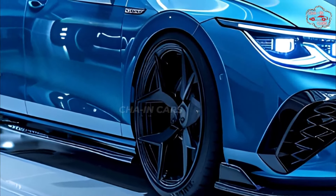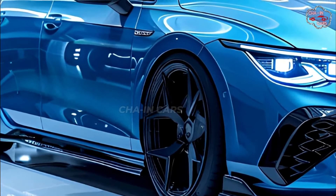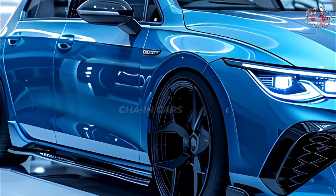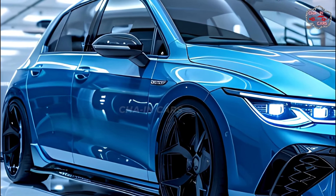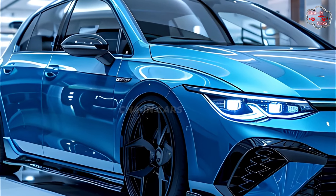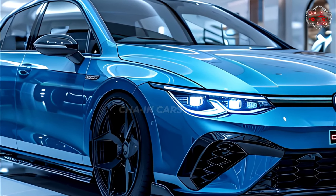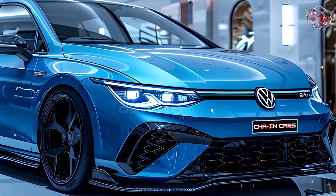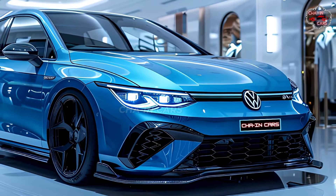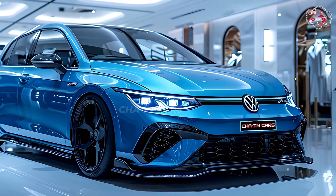The taillights get a small update with a more three-dimensional look and a dynamic turn signal effect. The turbocharged 2.0-liter four-cylinder engine has been tuned to make it more powerful — the 2025 Golf R now produces 330 horsepower and 375 lb-ft of torque, which is 14 horsepower more than the previous model.